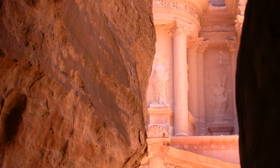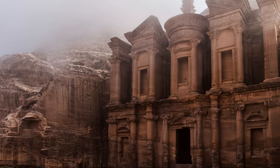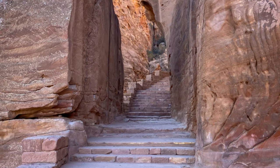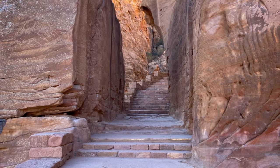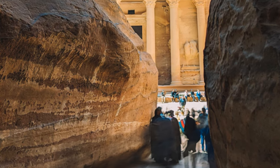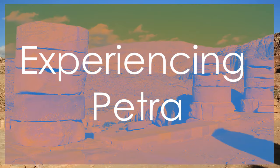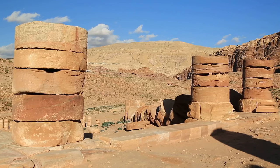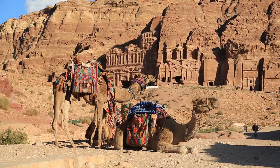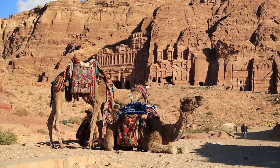Petra's enchanting landscapes and historical significance have also made it a popular filming location. Movies such as Indiana Jones and the Last Crusade have captured the site's mystical allure, bringing its stunning scenery to a global audience. Visiting Petra offers more than just a journey through history — it provides an opportunity to experience the natural beauty and cultural heritage of Jordan.